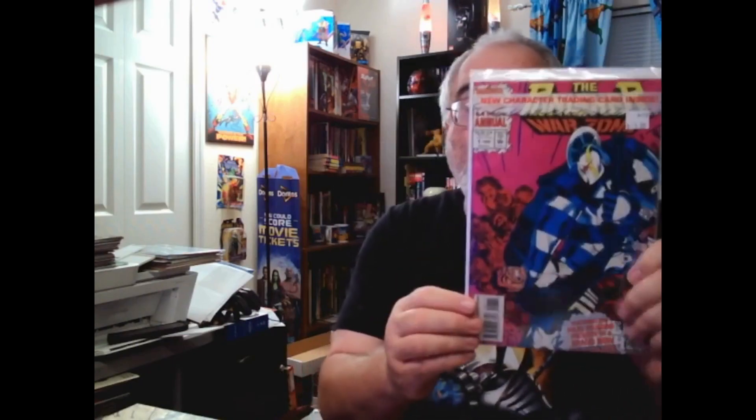Punisher War Zone number 27, 28, 29. Number 30, 31, 31, 36, 36, 30, 37. And Annual #1 — still bagged with the trading card in it.